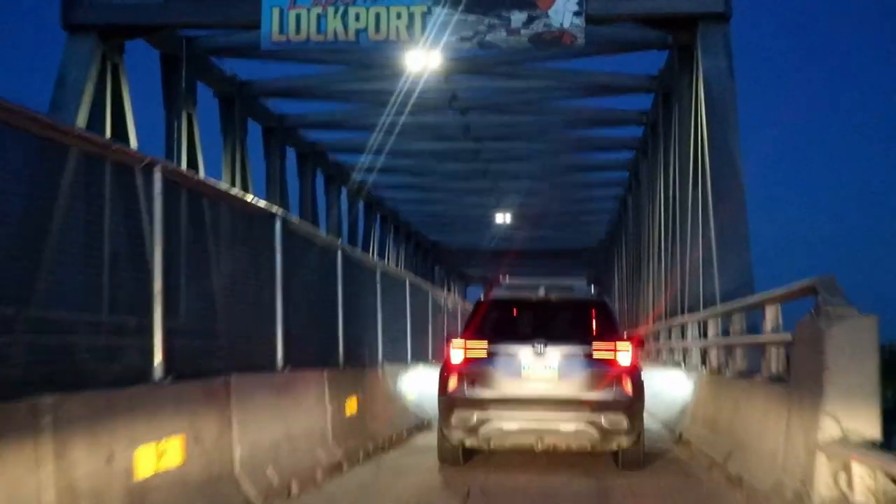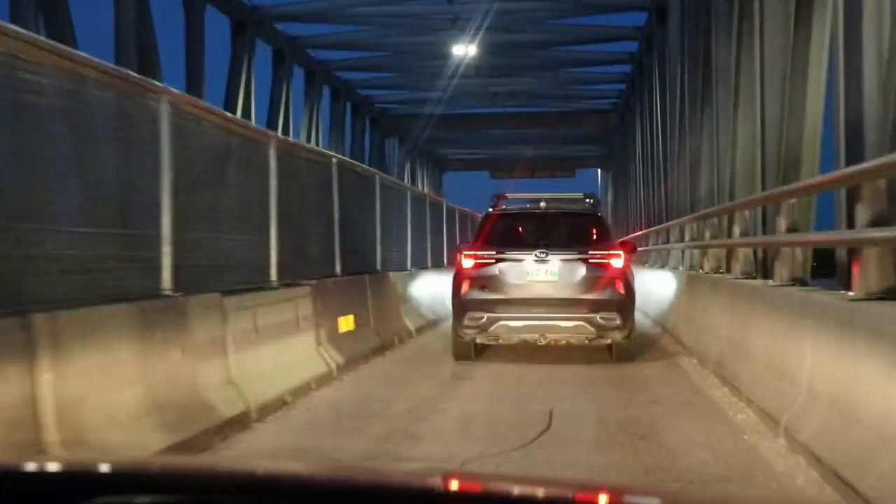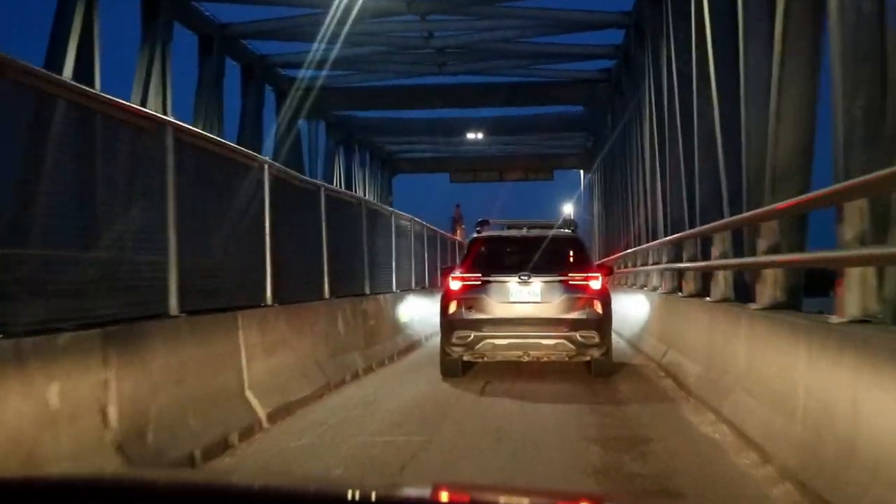And I get to drive over the bridge again with all the construction, one lane again. Yay!